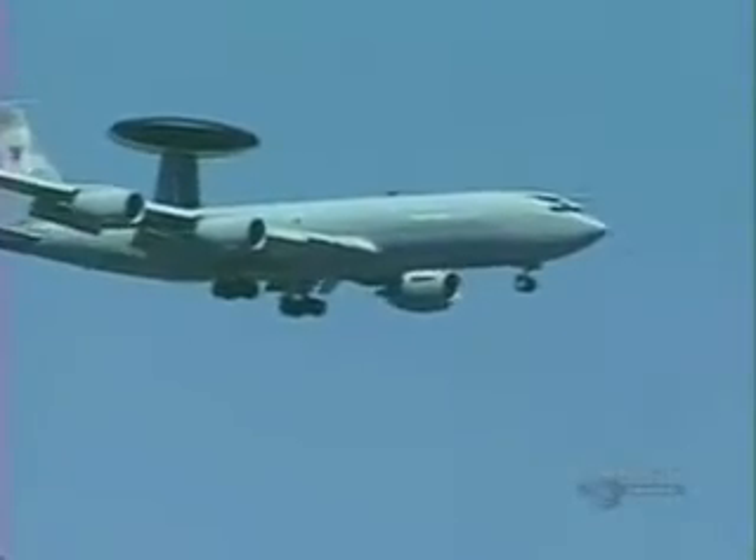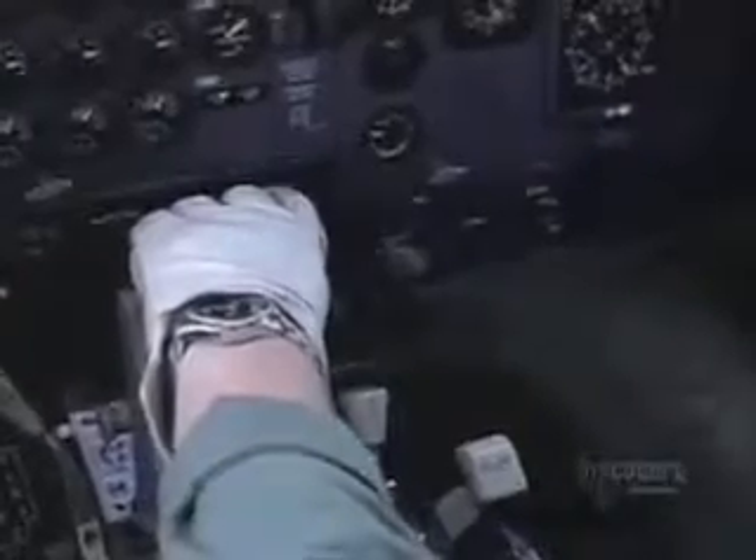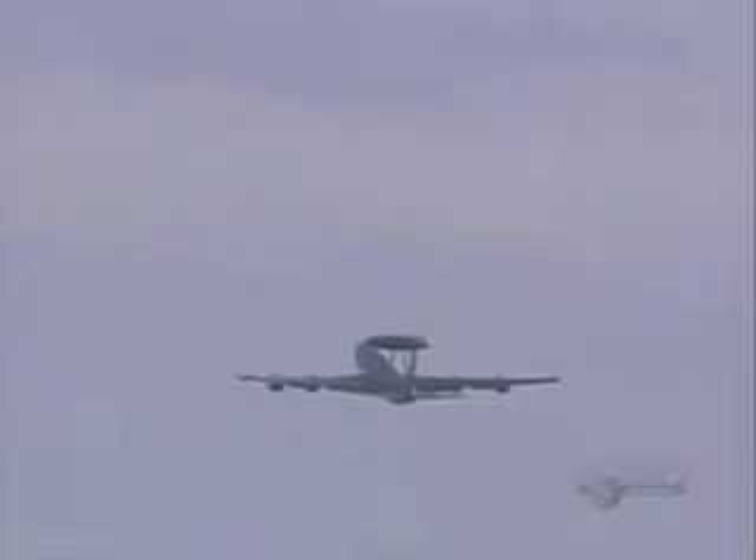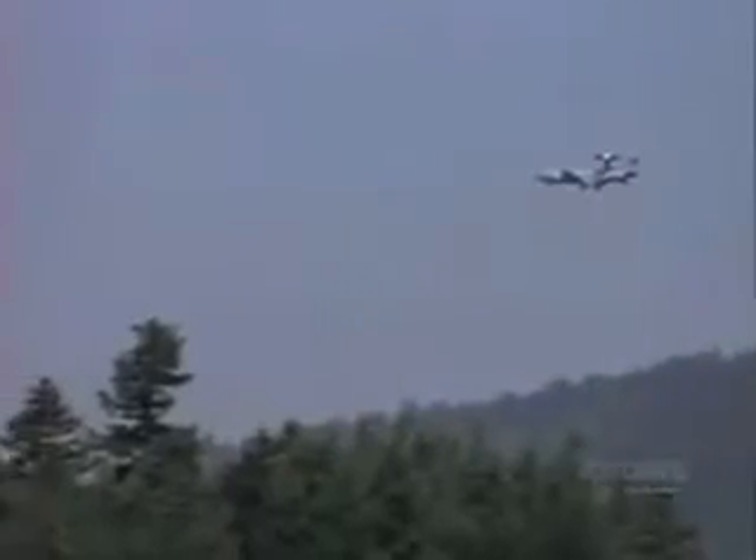It is the ultimate eye in the sky. If you want to see what the enemy is up to, this is the best way to do it. As soon as you get a hill in the way, the radar can't see behind the hill. But if you stick a radar at 30,000 feet, it can see for hundreds of miles.